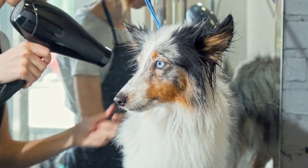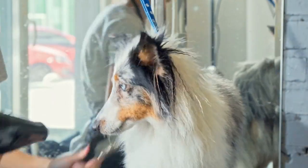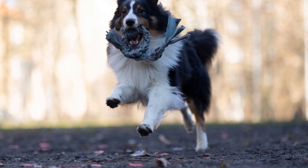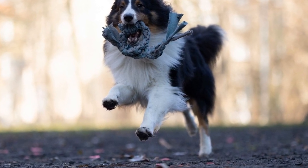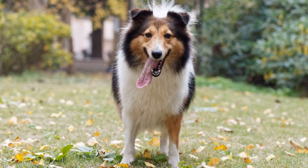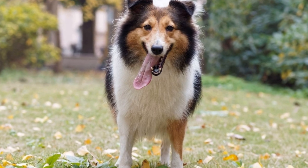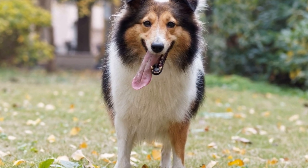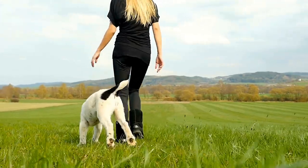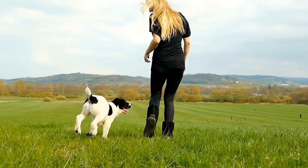Both breeds are highly trainable, making them ideal for households that prioritize obedience and discipline. Shelties are quick learners and excel in activities such as obedience trials, agility, and even herding competitions. Dachshunds, although sometimes stubborn, are intelligent and can be trained to become well-behaved and obedient companions. This shared trainability makes them a perfect match for dog owners who enjoy engaging in activities with their pets.